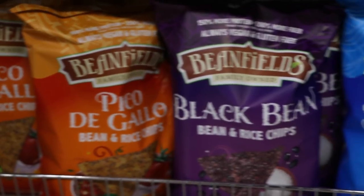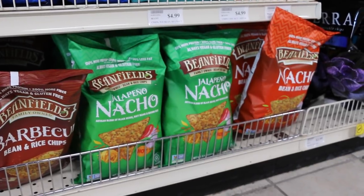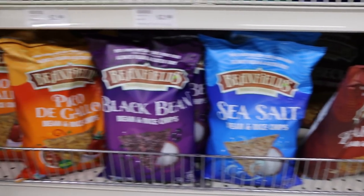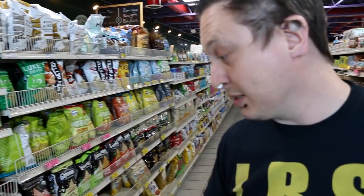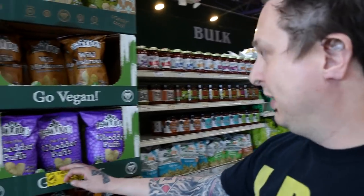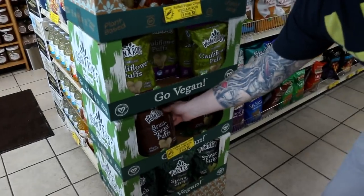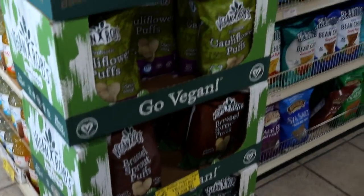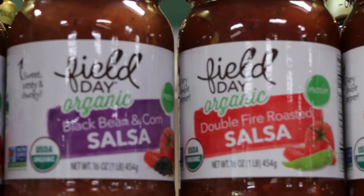We have tons of different chips here. I love Bean Fields down here — jalapeño nachos is my favorite. All vegan, all the time for Bean Fields; I haven't run into anything that hasn't been vegan. Vegan Rob's over here — awesome. My favorite would probably be the turmeric chips here. The Brussels sprout puffs — very similar to just a regular cheese puff when I was growing up, but healthier and obviously cruelty-free.